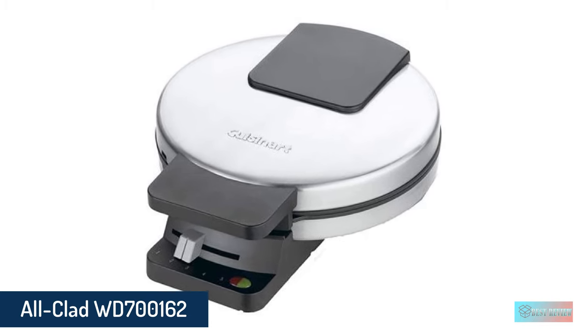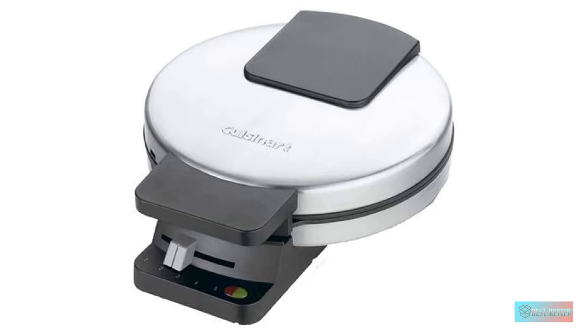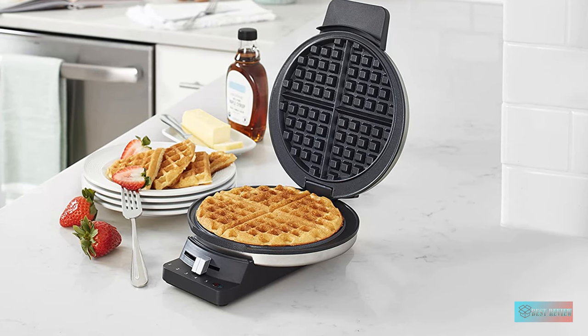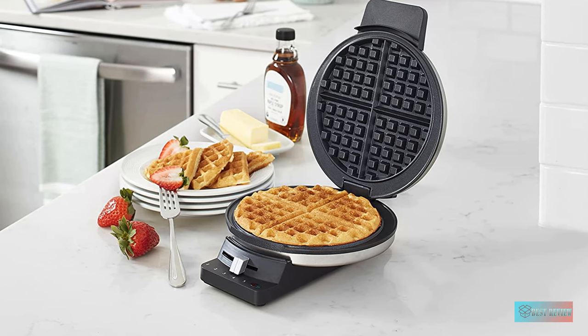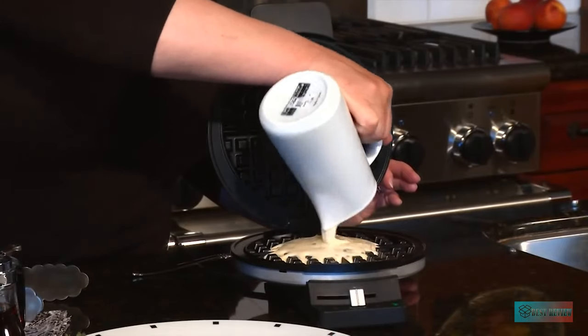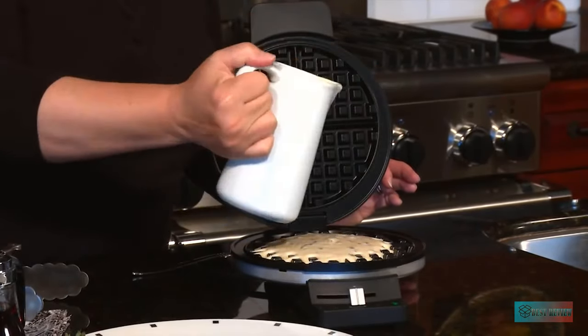Number 2: Cusinart classic waffle maker. The Cusinart round classic waffle maker offers a simple solution to making good waffles. It makes great boxed and fresh waffles and comes with a user guide that includes five waffle recipes developed in the Cusinart test kitchen. The waffle maker features five browning settings controlled with a sliding lever and red and green indicator lights.